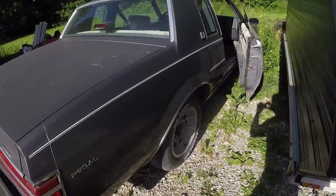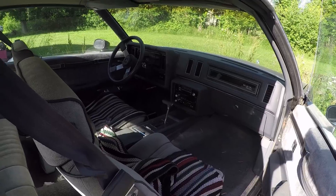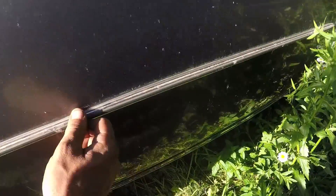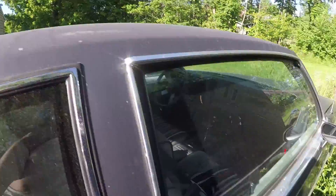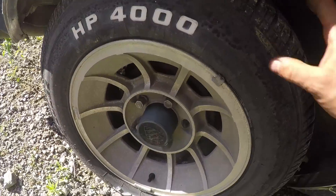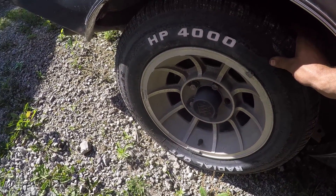And to pile more shit on top — this 87 Buick Regal T-Type, no turbo, has about 90,000 miles on it. It was probably driven in winter and there's not a speck of rust on it. The chrome needs replacing, the steering wheel needs refinishing, but this car has been sitting for about 10 years — mostly in a garage — and the tires still hold air.